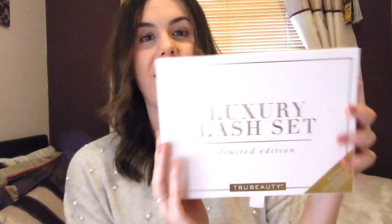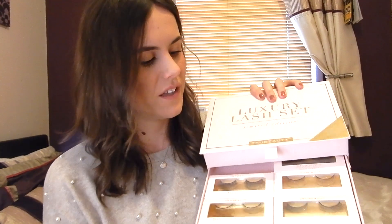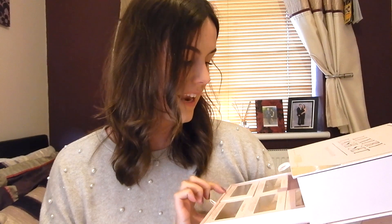Also from the same auntie and uncle is this luxury lash set by True Beauty — I hadn't heard of this brand before but it's amazing. It comes with eight pairs of handmade faux mink lashes. Inside there's a mirror compact with two pairs and some glue, plus a pull-out drawer with more lashes — bold lashes for a night out, classic lashes for daytime, and demi lashes. I already wore a pair on New Year's Eve and they're really lovely. I just love fake lashes so much.